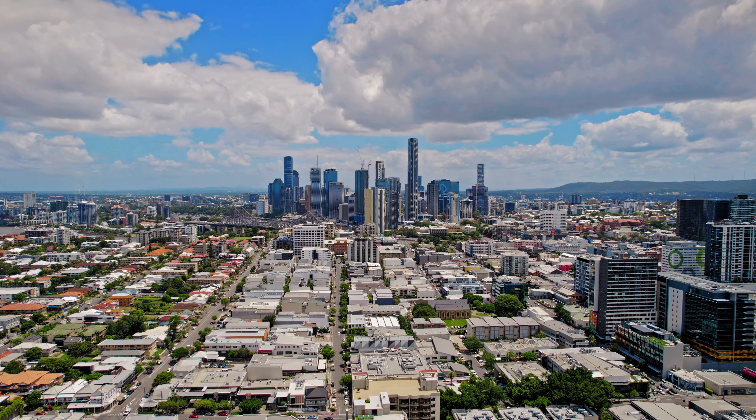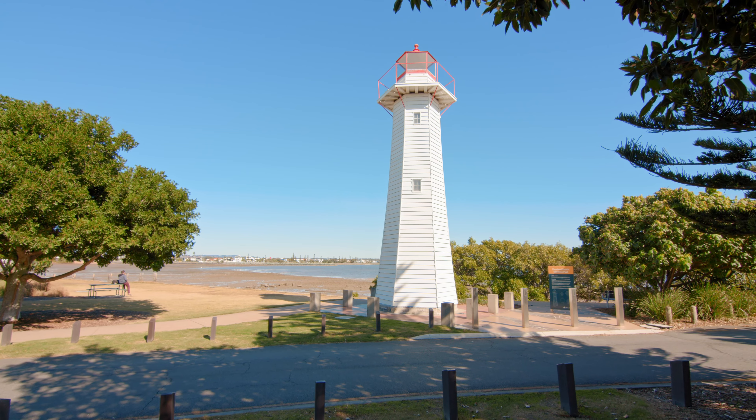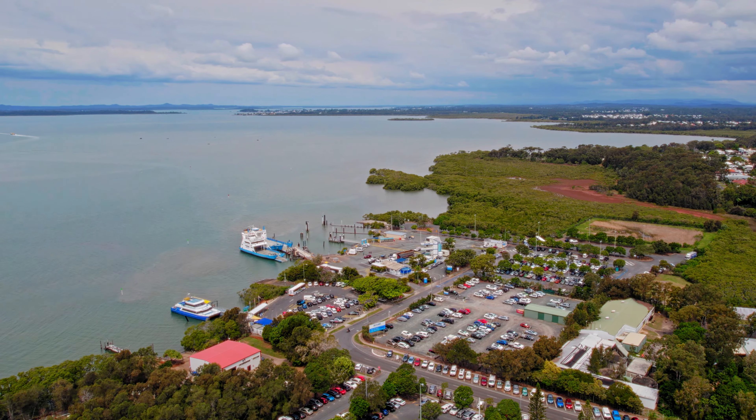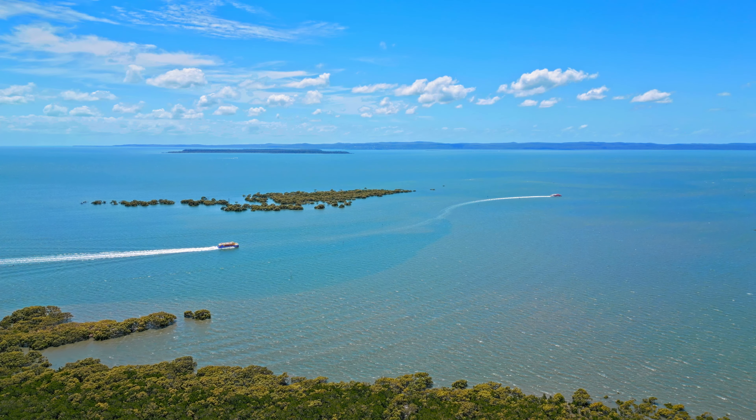Brisbane City and the airport are an hour away. Cleveland Point, the beaches, and island ferries are just along the road. This is living the bayside dream.